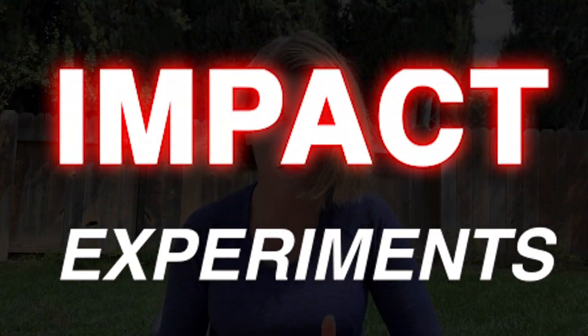One of the most challenging aspects of planetary defense research is that we don't know the details of the asteroid's material properties ahead of the deflection attempt. So today I've planned some impact experiments to demonstrate how different asteroid material properties can affect the outcome of a deflection.